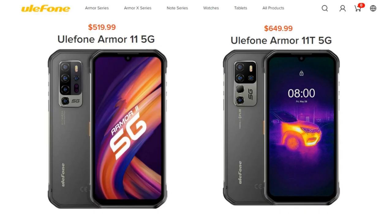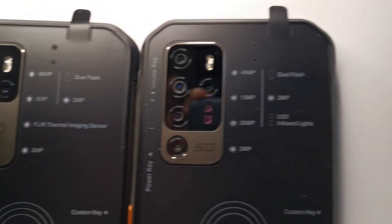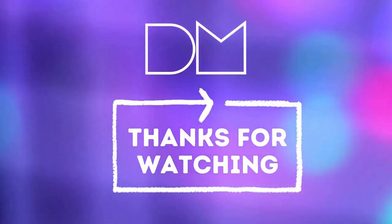Talking about money, according to the official site of Ulefone, the price for the Ulefone Armor 11T 5G with FLIR Thermal Imaging Camera is $649, and $519 is the price for the Ulefone Armor 11 5G, the model with infrared night-vision camera. More preparations are needed to show the two devices in action, so we will do this in our next videos. Thanks for watching — please like and subscribe to the DigitalMag channel.